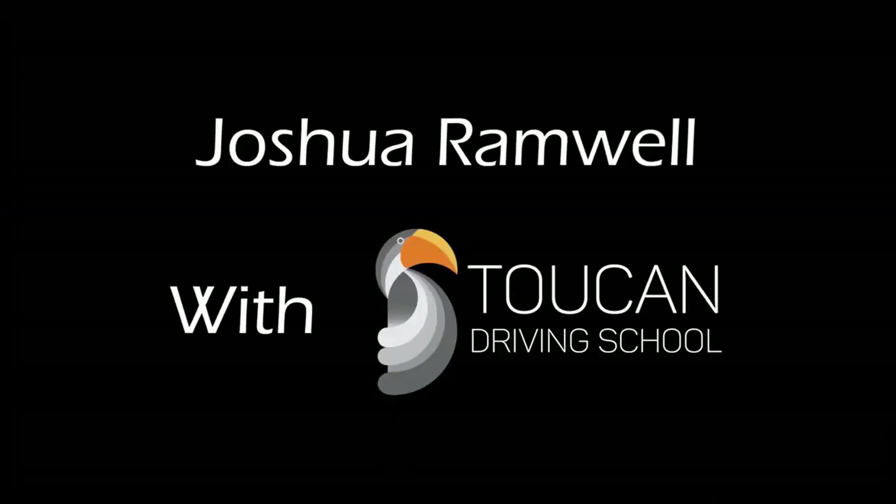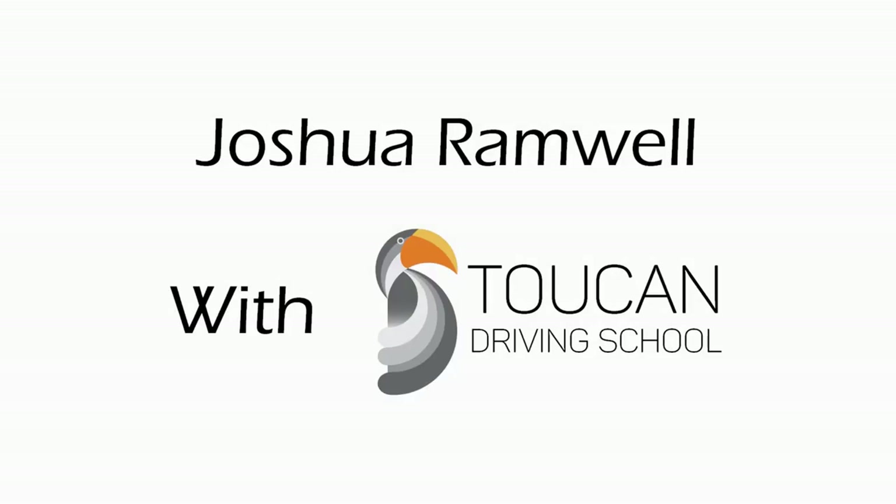This is going to save you money by watching this video. Good morning and welcome back. For anyone that doesn't know me, I'm Josh Ramwell, I'm a driving instructor at the Toucan Driving School. Today I'm going to show you some key areas of learning, doing a bit of a mock test and showing you some perfect driving in some key subjects.